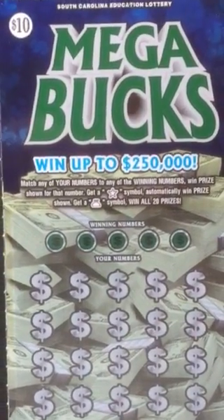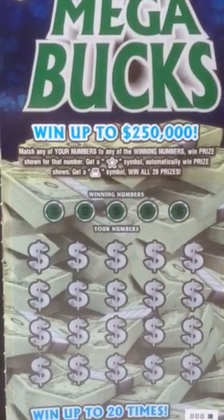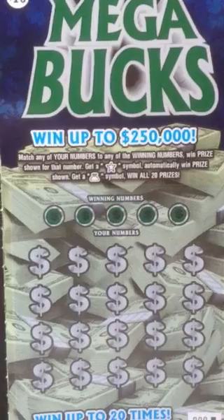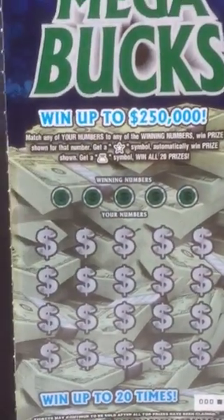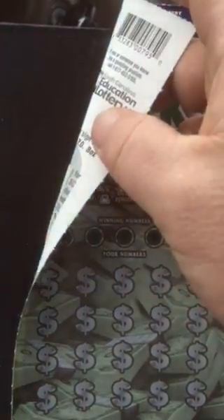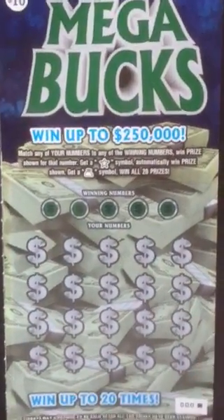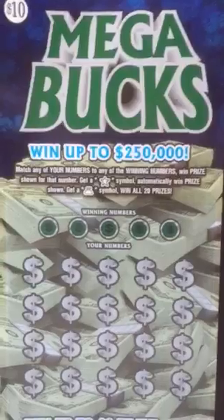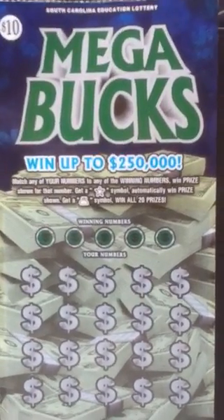Went up to $250,000, matching your numbers to the winning numbers, win the prize shown. Get a star symbol, win the prize automatically. Get a money bag, win all 20. This is ticket 000, and I believe the odds are 1 in 3.09, so not too bad. This is the first one off the roll, so let's see what it can do.